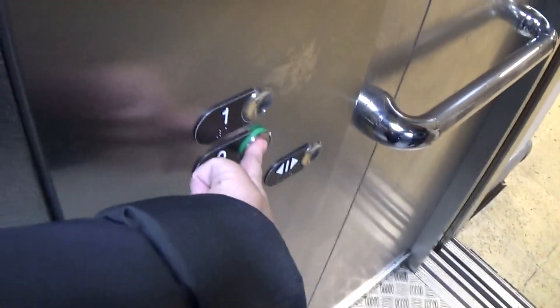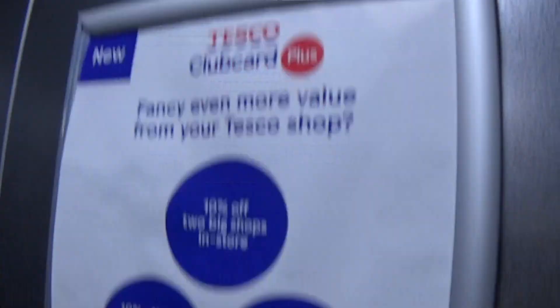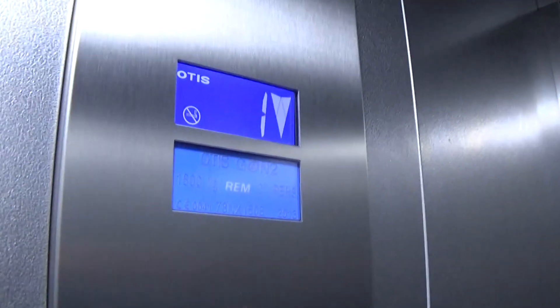This one has the instant door close. You can see the Otis logo again with the two-speed door. Go down to zero. Look at who you see hanging out — Mr. Security Camera again. LED light fixtures up in the scene. It's got an advertisement.